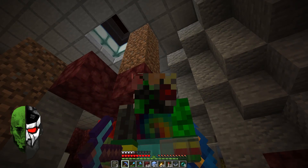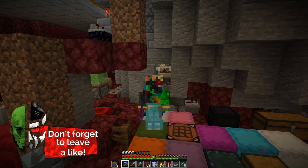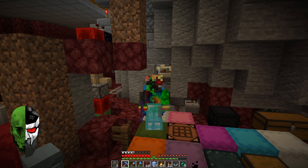Guess who's back? Why does copyright have to be so strict? That would have been the perfect intro. Guess who's back? The doctor is back and he's a changed man. But we'll talk about that in a bit.